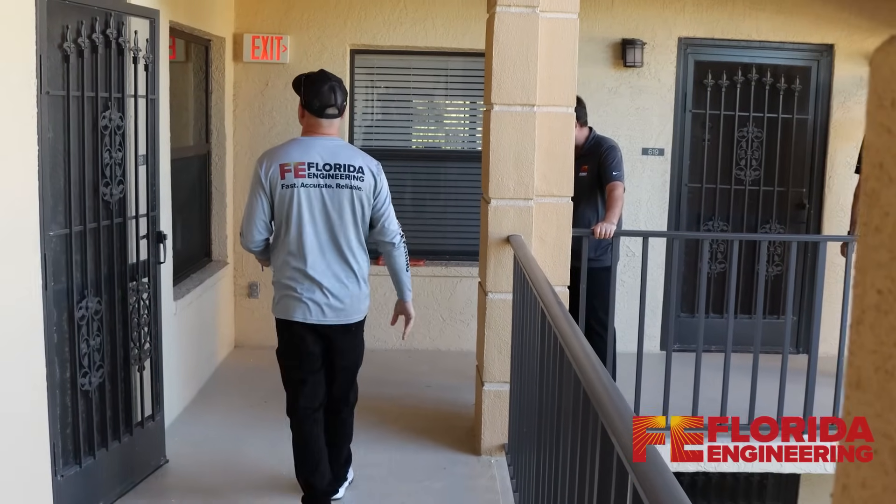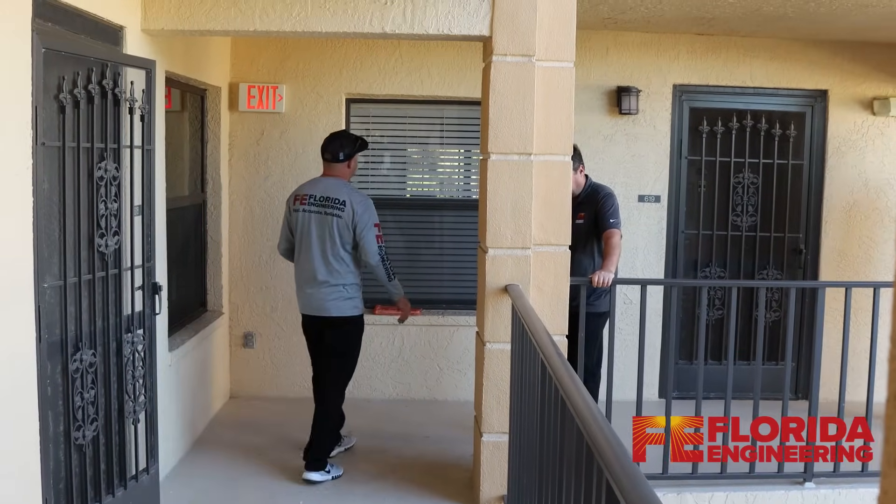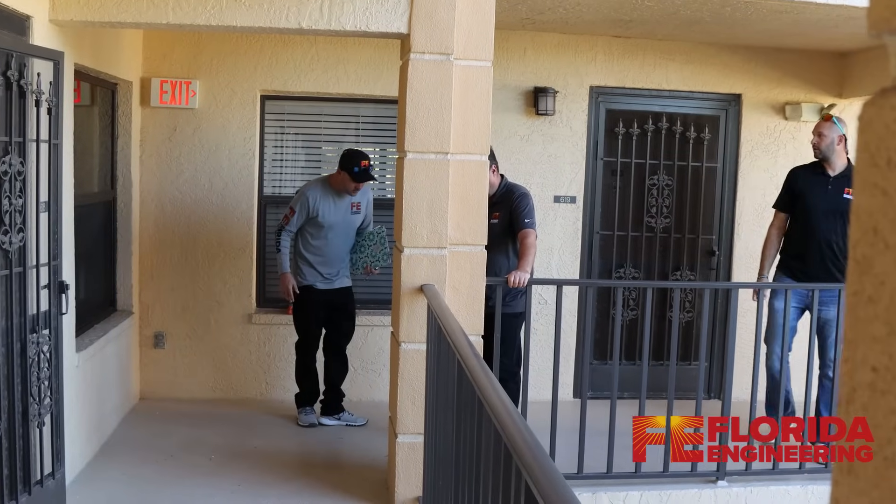The seventh step of the inspection is windows and doors. The framing and installation of windows and doors are inspected for structural soundness and integrity.